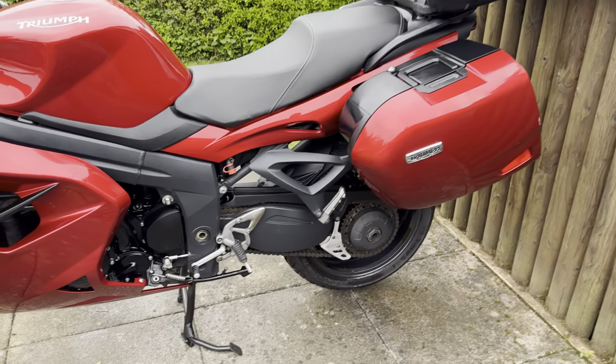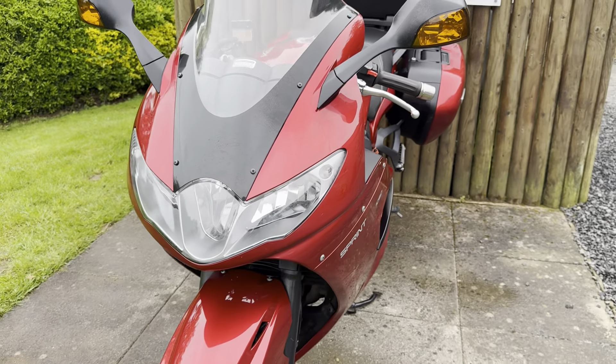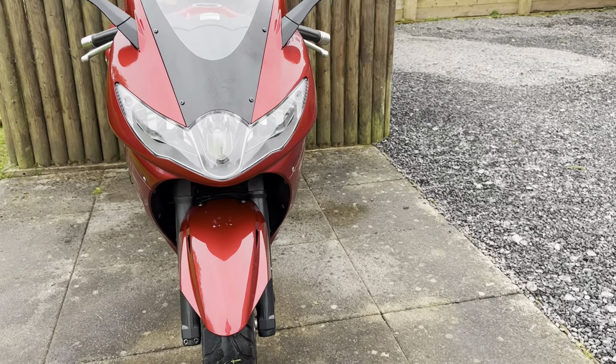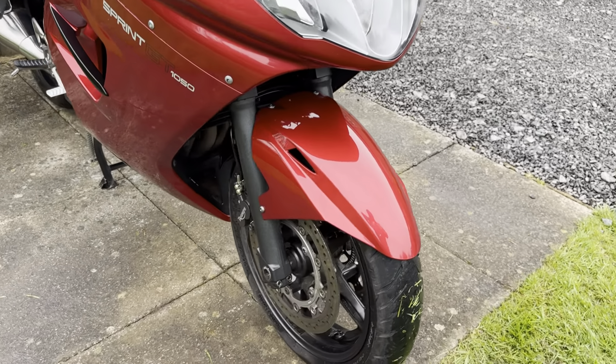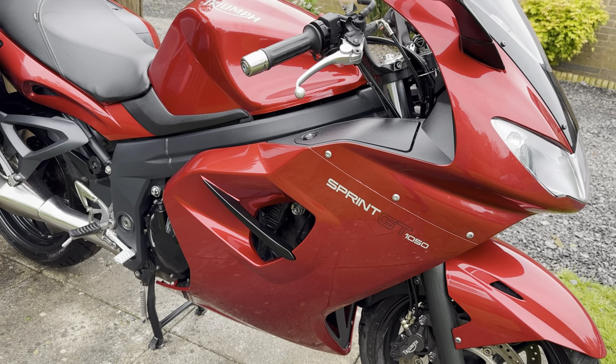'Touch-uppable?' I don't even know if that's a word. Front end in really nice order. On the road the bike rides superbly.